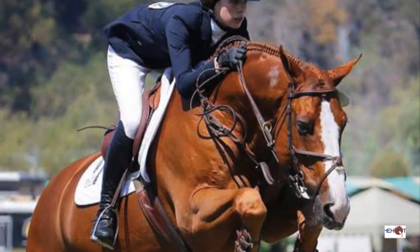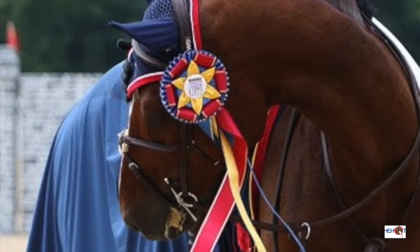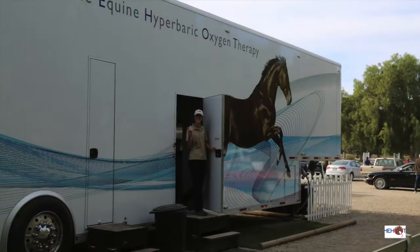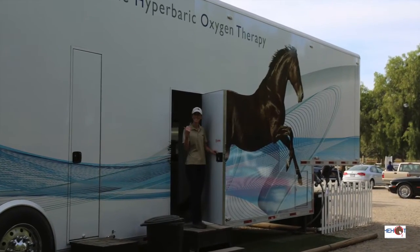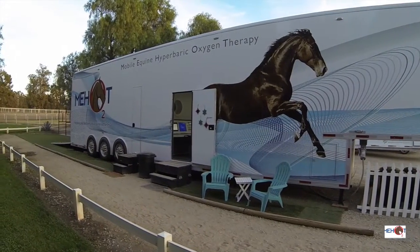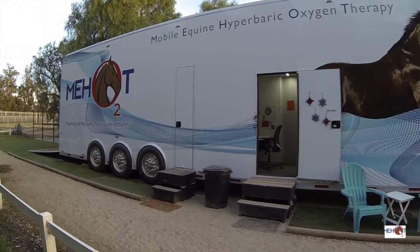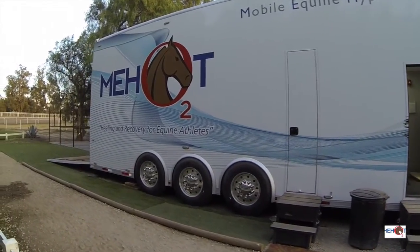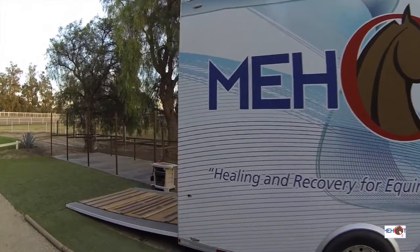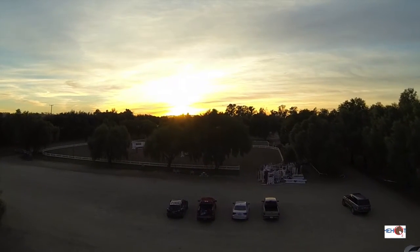Mobile Equine Hyperbaric Oxygen Therapy is dedicated to providing your horse with the highest quality of care possible. We've created a facility that is unlike any other in the United States. It ensures that our patients have access to a state-of-the-art Hyperbaric Oxygen Center with the latest technology and industry-leading safety features. Our HBOT Center provides a non-invasive, drug-free therapy that plays a vital role in enhancing the quality of your horse's life and assists in returning your horse to its peak performance and health as quickly and safely as possible.